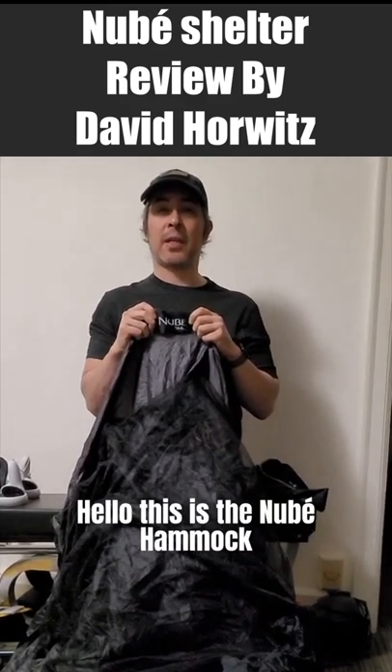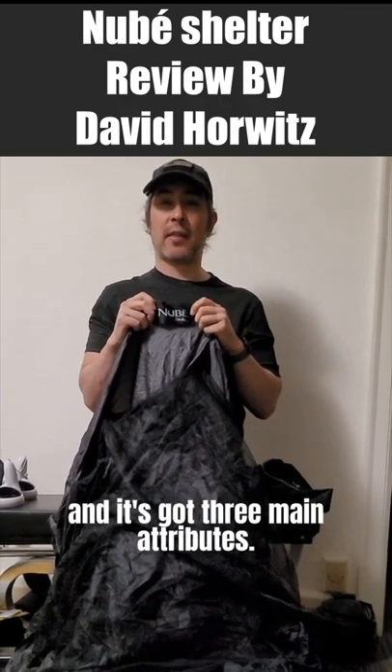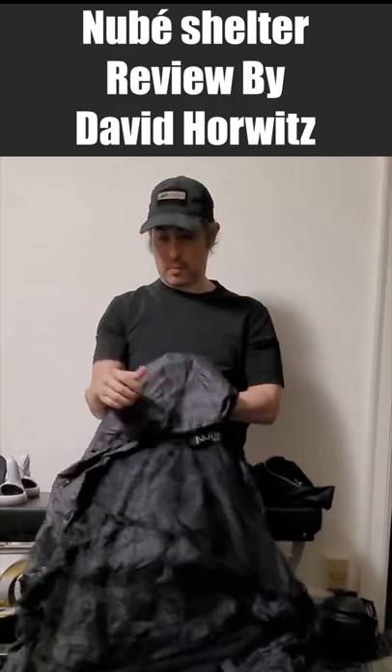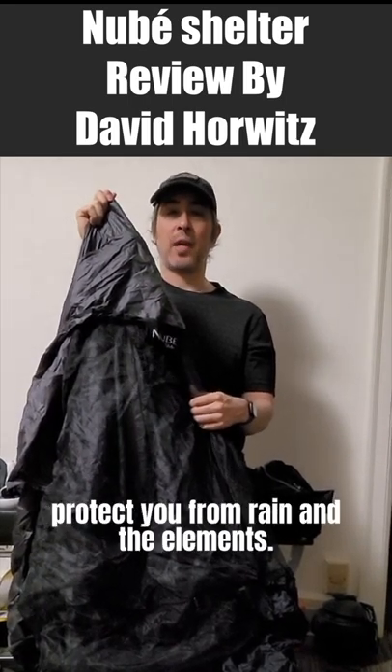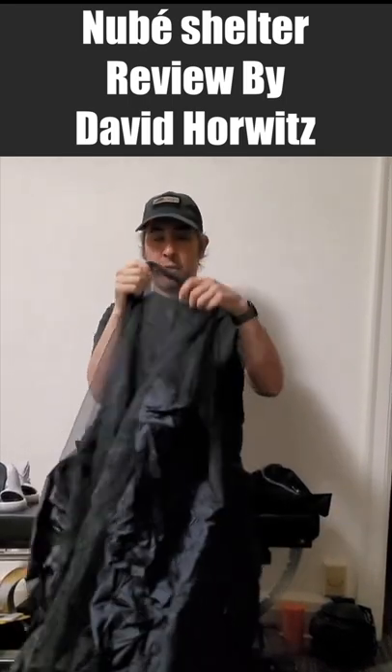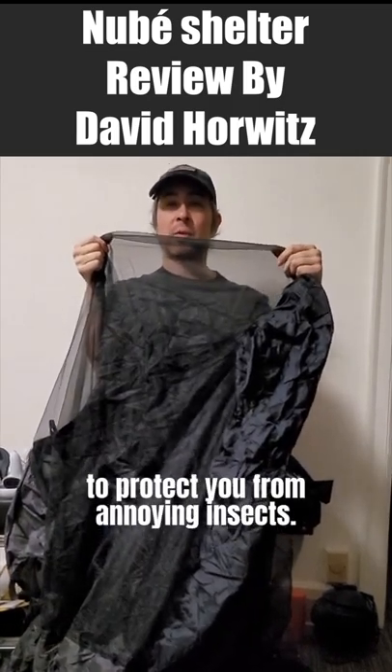Hello, this is the New Bay Hammock Camping Shelter System from Sierra Madre Research, and it's got three main attributes. Number one, it's got a water barrier to protect you from rain and the elements. Number two, it's got an insect shield to protect you from annoying insects.